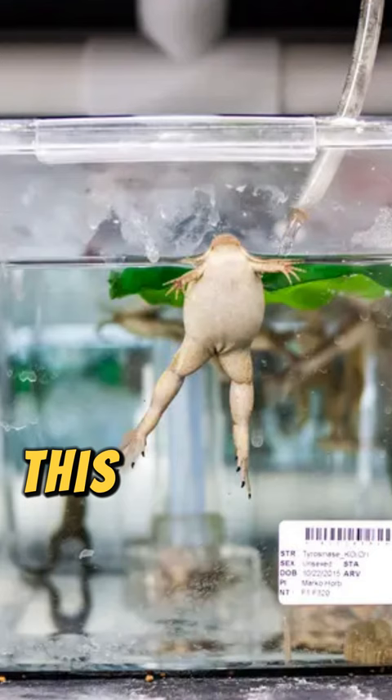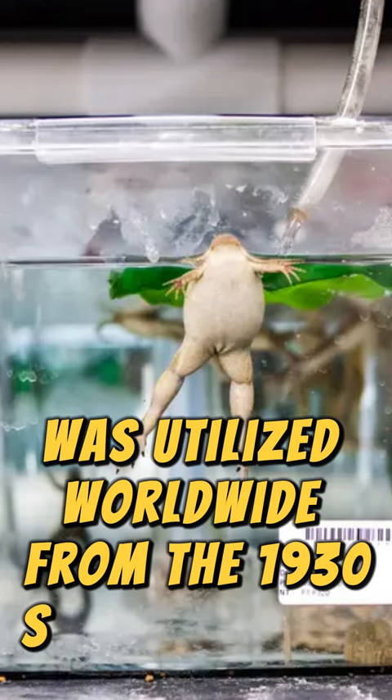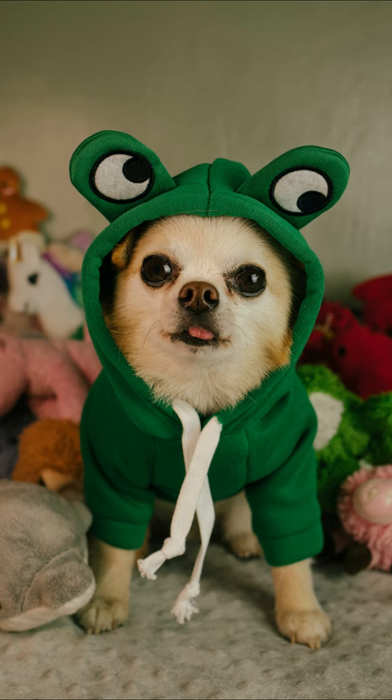This test, also known as the Hogben Test, was utilized worldwide from the 1930s to the 1960s. Xenopus frogs from South Africa were exported alive for many years. The test was invented in 1930 by the British biologist Lancelot Hogben.